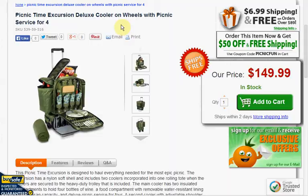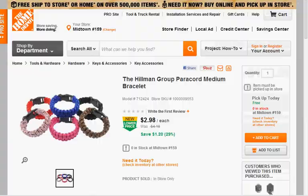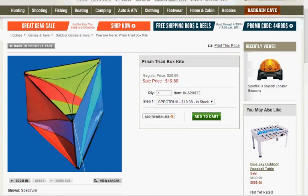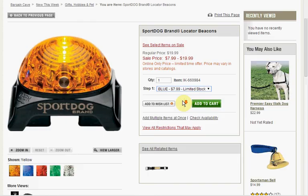Today at Home Depot you can get the 48 quart red cooler on sale for $15. Also at Home Depot are medium size paracord bracelets for $3. Today at 13deals.com you can get the 10-in-1 multi-function survival camping tool. Today at Cabela's you can get the Prism Triad Box Kite on sale for $20, down from $30. Also at Cabela's is the Sport Dog brand Locator Beacon — if you choose the color blue you can get it for $8 rather than $20 for other colors.